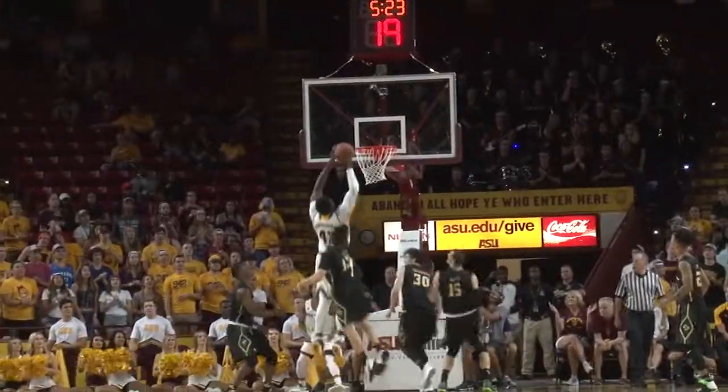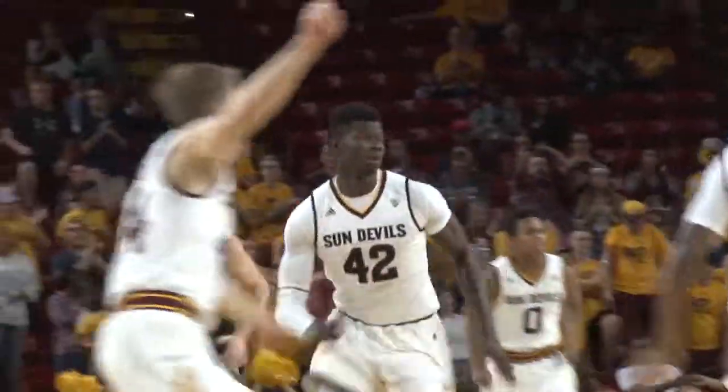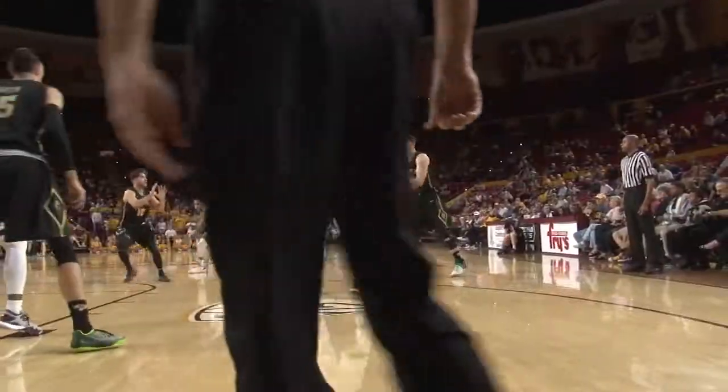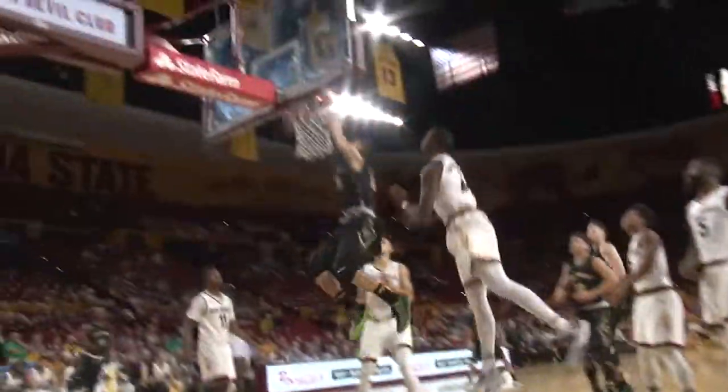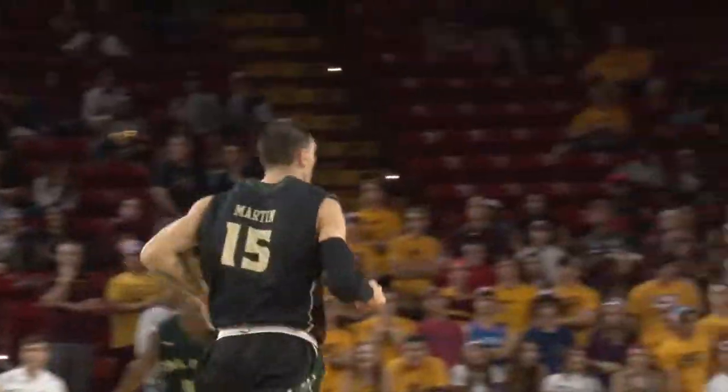Holder on the inside misses the layup, but freshman Jethro Shishupa hammers it down for the putback. Cal Poly would rally back with a big man of their own in Josh Martin, who gets his feet inside and rocks the rim to put the Mustangs within two.